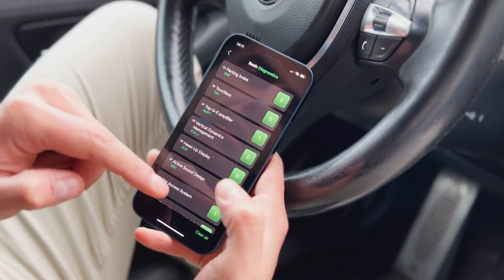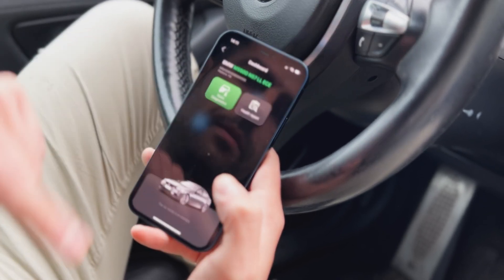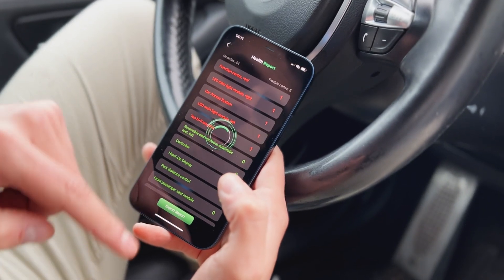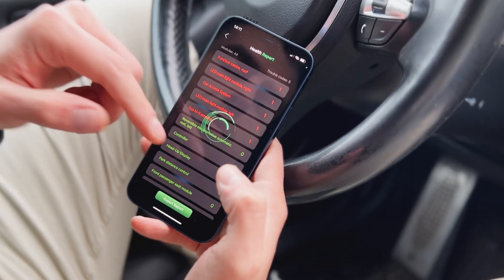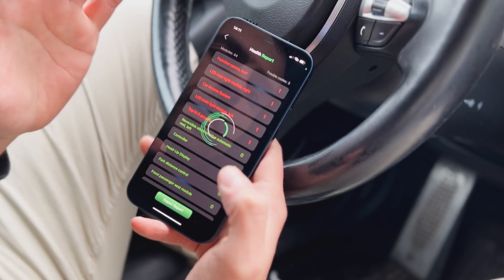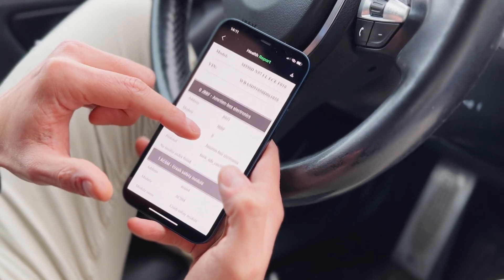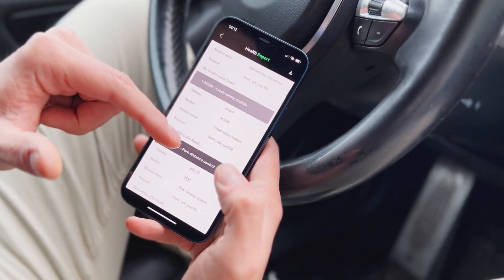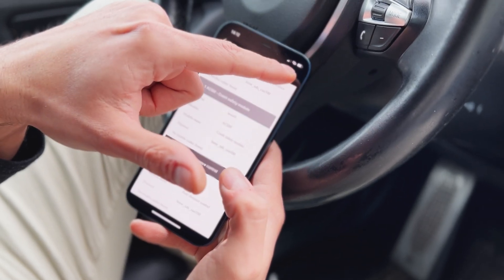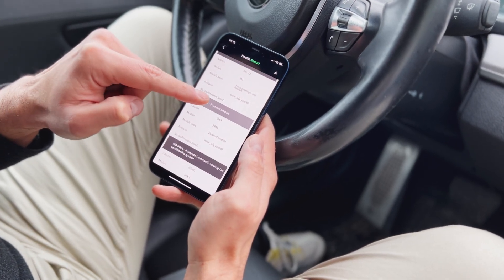The second step I'd like to show you is the health report. As you can see, we can go through all the modules and see which ones have a diagnostic trouble code within them. At this point the vehicle will create a PDF-like health report, which you can save to your phone by pressing this button here. You can also go through each and every single one of the modules to see what the trouble code is.